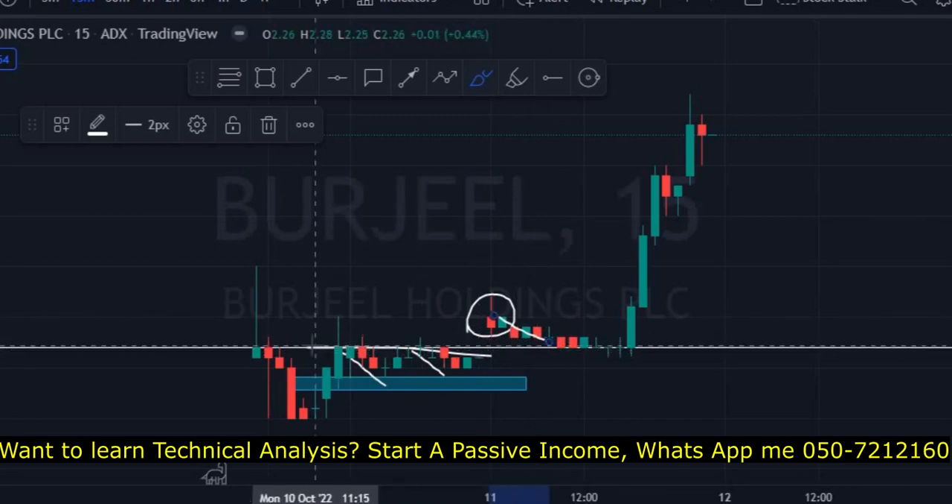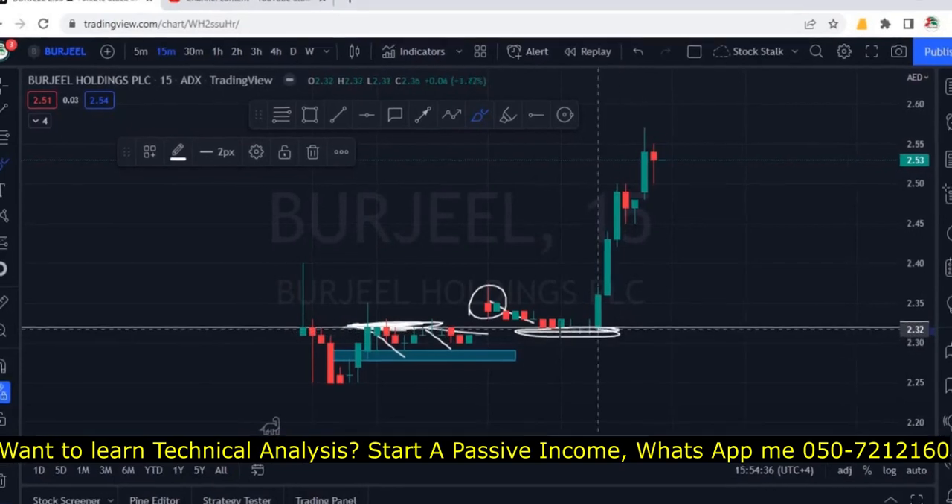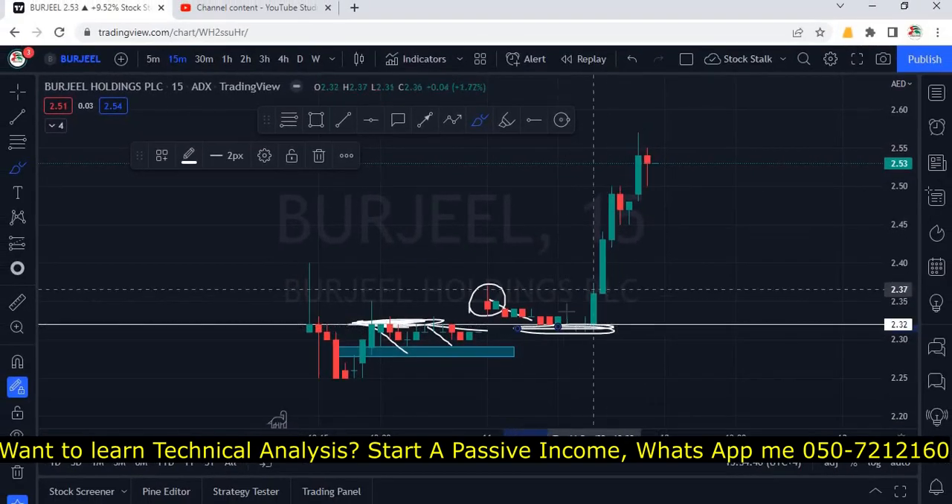It came down to retest the previous resistance. Look at the beauty of this price action — this was previously a resistance at 2.32, and the same zone is now acting as a support. All we have to do is wait for buying pressure right into our support zone.